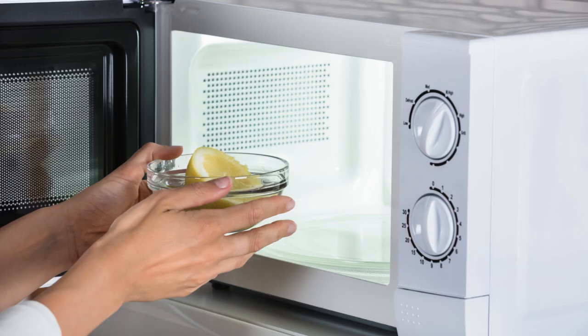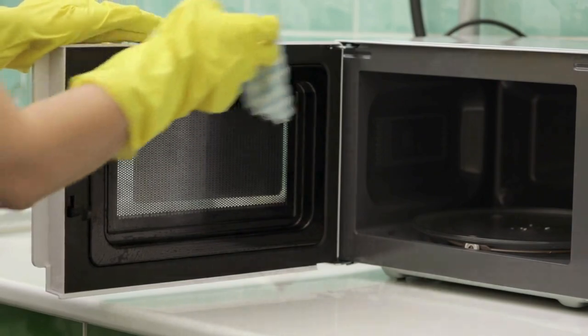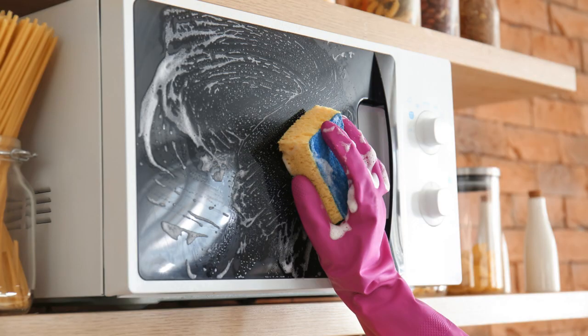Hack 7: Clean your microwave by heating a bowl of water with lemon slices for a few minutes. The steam will loosen any stuck-on food, making it easy to wipe away.